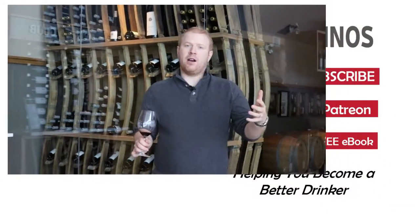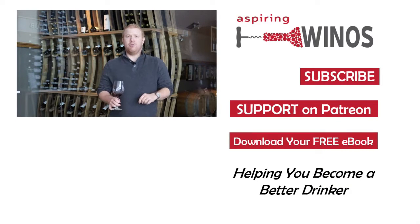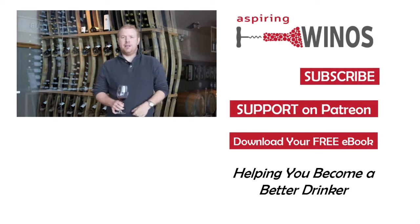Thank you for joining us today at Poplar Grove Winery. If you like our videos, check out our Patreon account and subscribe to our YouTube channel. We'll see you next time.